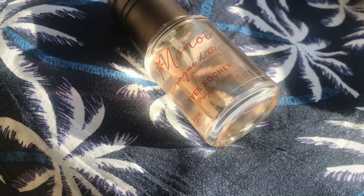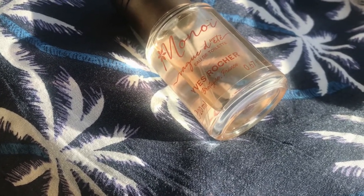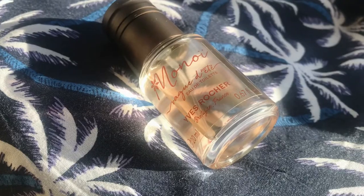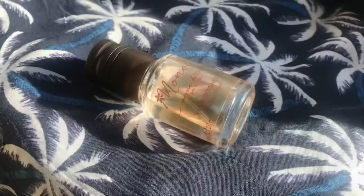About a month ago I saw online that they reformulated the entire Monoi range and they're trying to make it into a 99% all-natural ingredients type of line. I don't really believe in or support that, but whatever — I don't care.